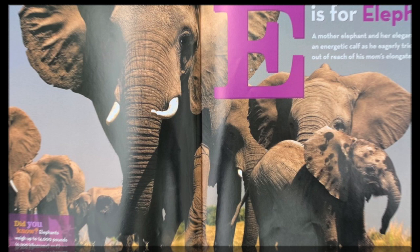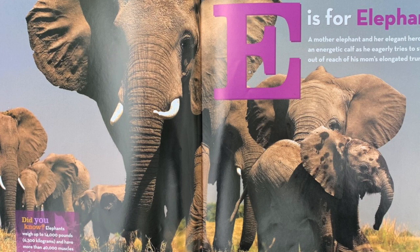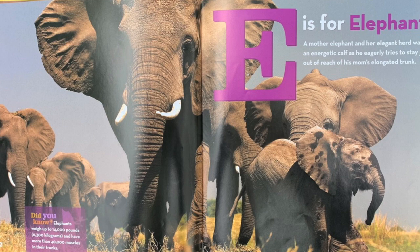E is for elephant. A mother elephant and her elegant herd watch an energetic calf as he eagerly tries to stay just out of reach of his mom's elongated trunk. Did you know? Elephants weigh up to 14,000 pounds and have more than 40,000 muscles in their trunks.